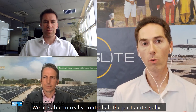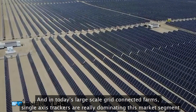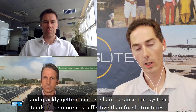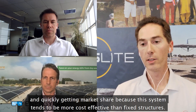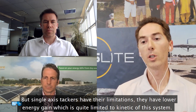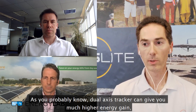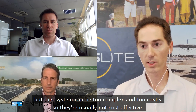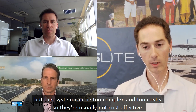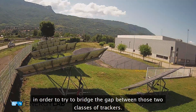We're able to control all the parts internally. Today, in very large-scale grid-connected farms, single-axis trackers are really dominating this market segment and quickly gaining market share because these systems tend to be more cost effective than a fixed structure. But single-axis trackers have their limitations — their overall gain is quite limited due to the kinematics of these systems. Dual-axis trackers can give much higher energy gain, but are typically too complex and costly. So with ElioSlide, we've developed a unique 1.5-axis tracker to bridge the gap between these two classes of trackers.